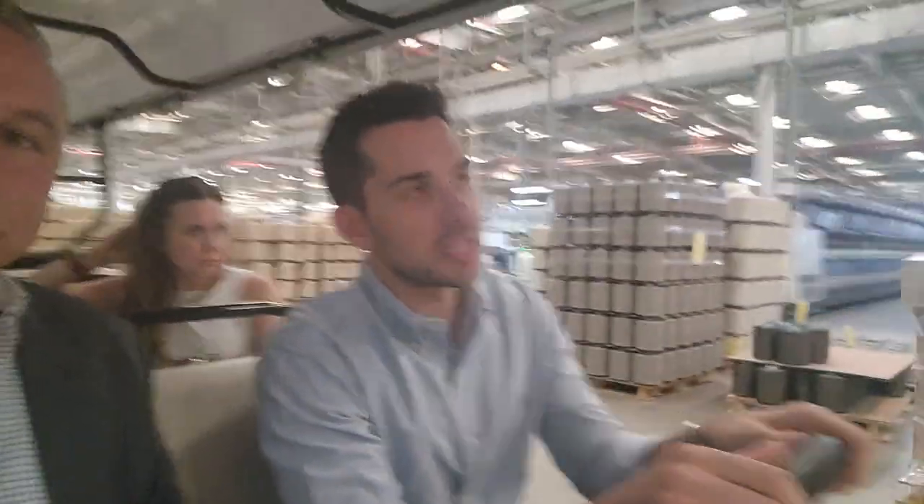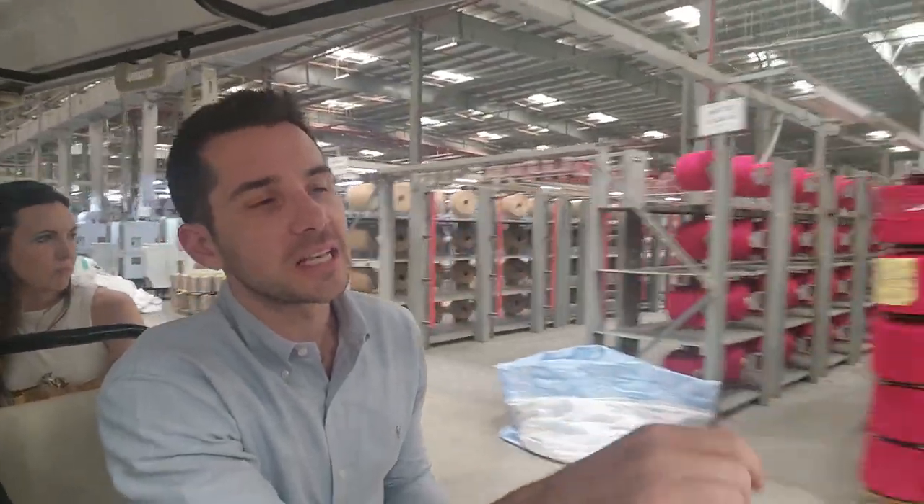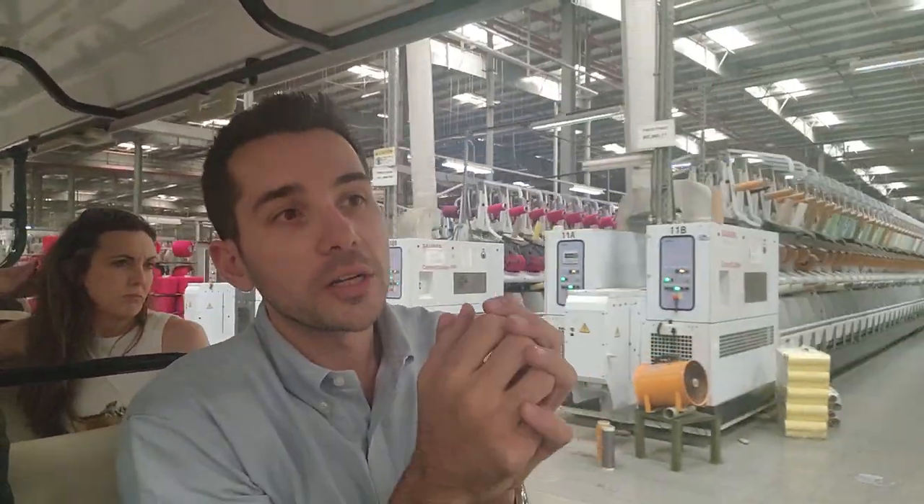In total we have 29 twisting machines and six heat setting machines. Heat setting is the next step after cabling, which we'll show you right now. It's basically the process of fixating the yarn, either straight or curled.